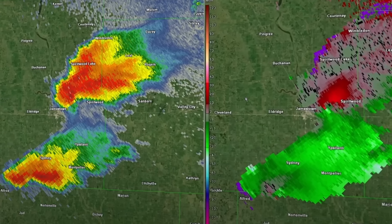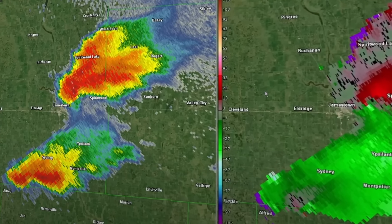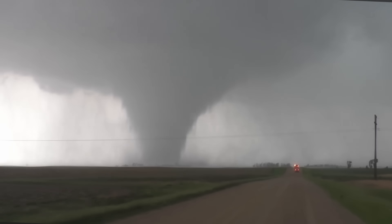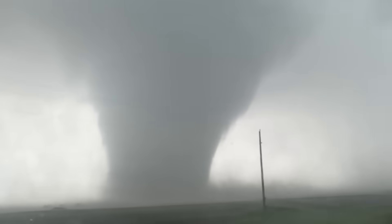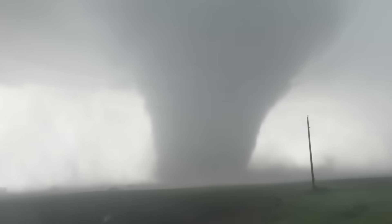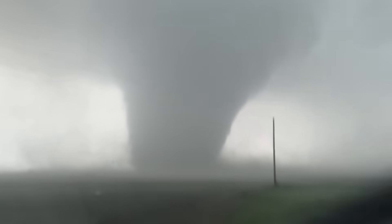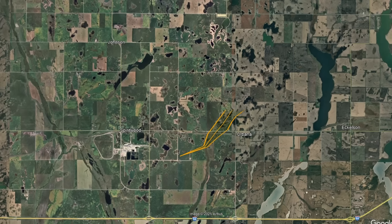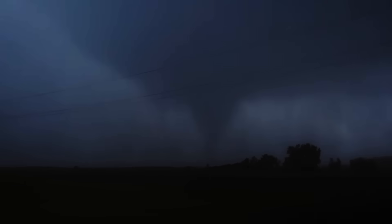Tornado warnings were issued for areas around Jamestown and Spiritwood, and at exactly 1:51pm, the first tornado would touch down. It would manifest as a large photogenic cone, and at one point would go stationary, before becoming completely rain-wrapped. It would end up tracking for 8 miles, mostly over open farmland, although it would impact a few structures, and was rated EF3. Just before dark, the supercell would cycle and produce another large rain-wrapped wedge near Valley City, remaining over open farmland and rated EF2.